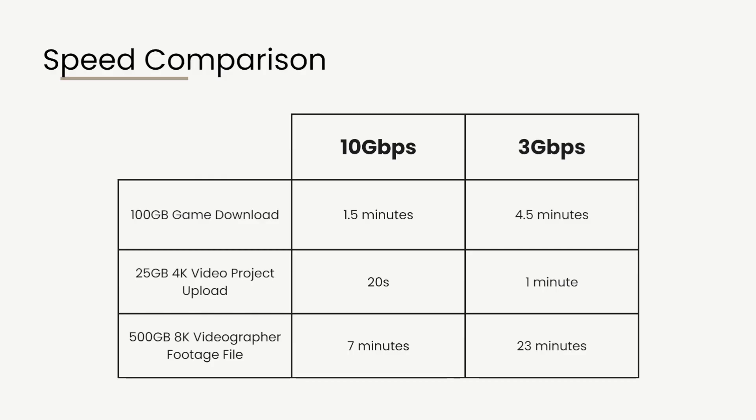For 500 GB of 8K footage — if you're a professional videographer and want to upload or download that file — at 10 Gbps internet speed you'll get about 7 minutes, but at 3 Gbps you're looking at about 20 to 23 minutes depending on conditions.